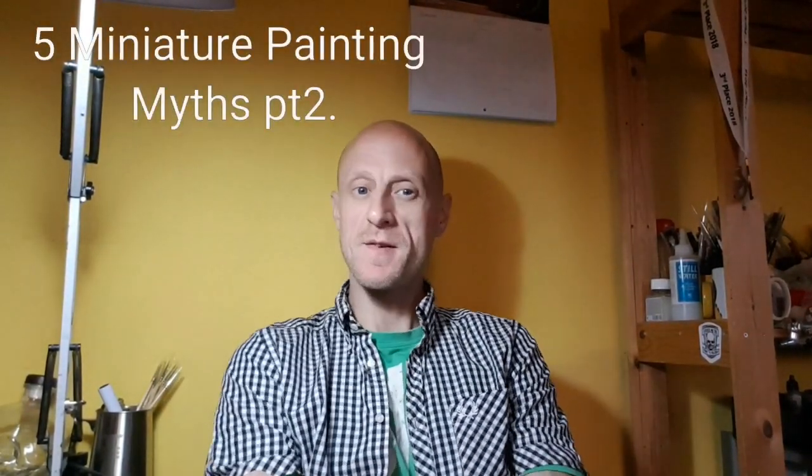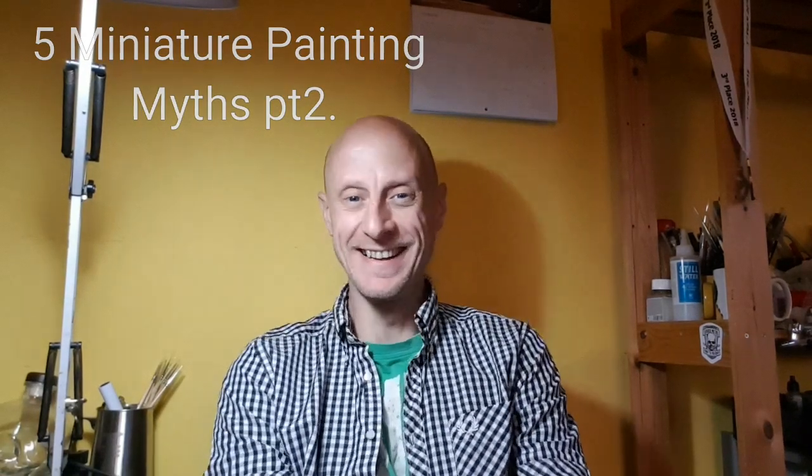Good evening guys, welcome to part two of five miniature painting myths. In this video I'm going to give you some of the myths that buzz around the miniature painting community. These are not necessarily do's and don'ts, but more things that are being put upon a pedestal as the answer to all your artistic mini painting issues. On with the show.